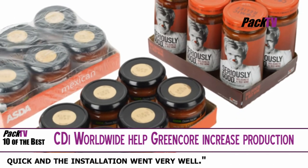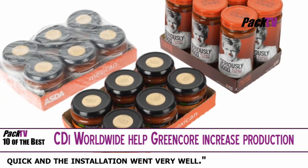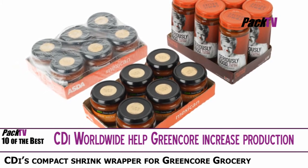When production needed to increase, they selected a CDI contact shrink wrapper that was originally designed to handle around 25 trays of glass jars a minute and has now been upgraded to handle up to 40 trays a minute.